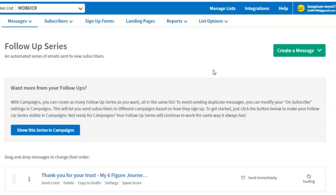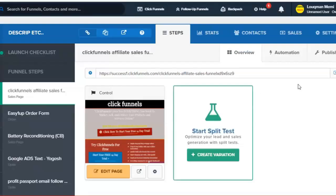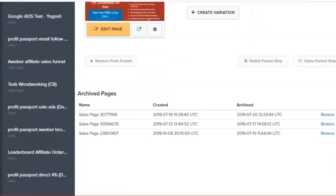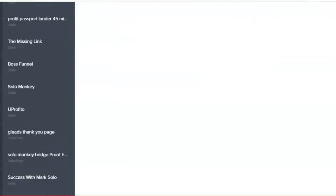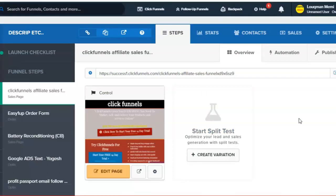So what do you need to start driving traffic? You will need two things which are very important. First, you will need a landing page. You could create one yourself if you're technical, use free tools, or use paid tools. I use ClickFunnels, which allows you to build landing pages, sales funnels, webinar pages, and more.